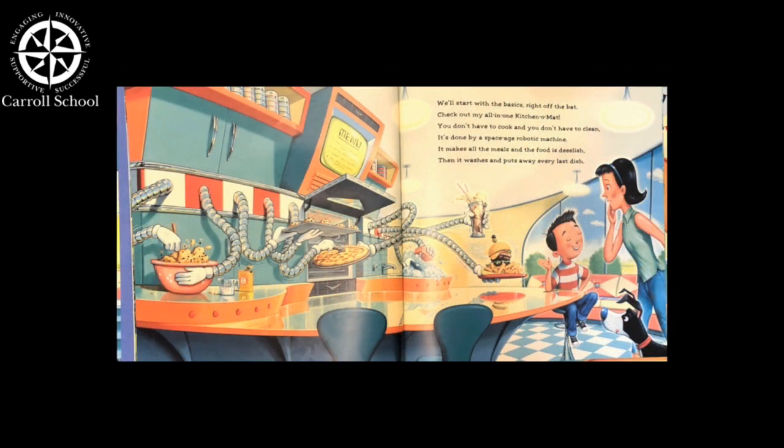We'll start with the basics right off the bat. Check out my all-in-one Kitcherama. You don't have to cook and you don't have to clean. It's done by a space age robotic machine. It makes all the meals and the food is delish. Then it washes and puts away every last dish.